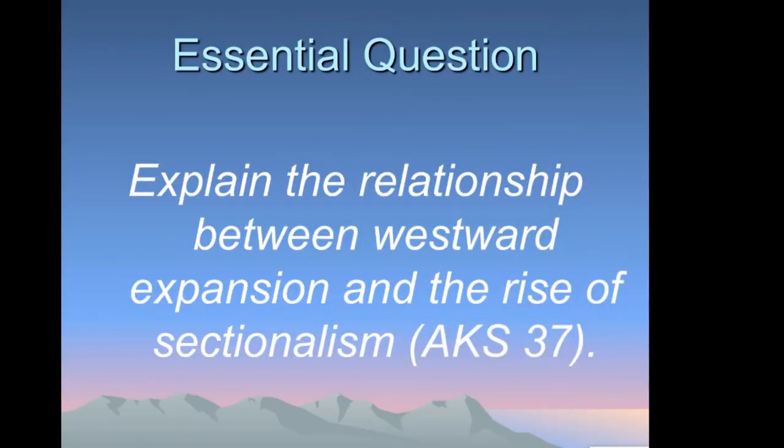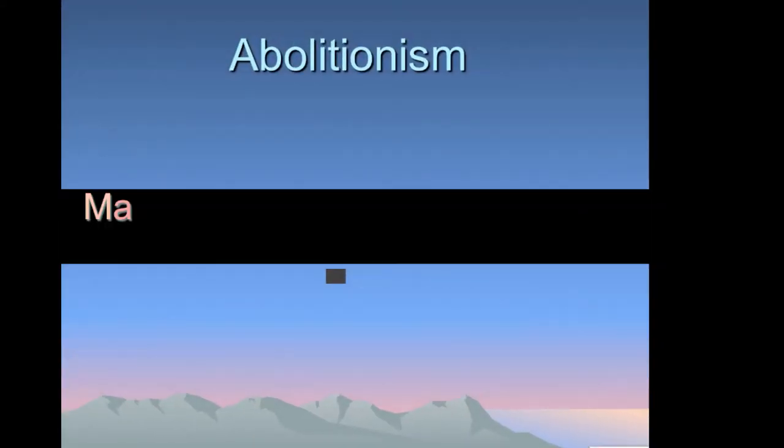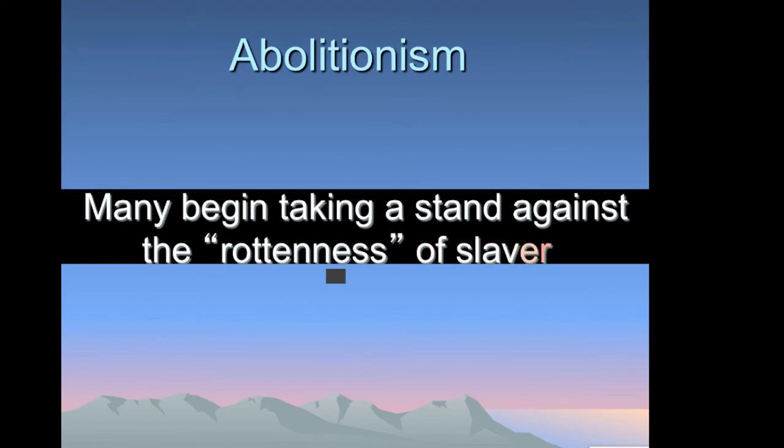The country began to expand westward, and as it did, more and more tension developed between the north and the south. Nat Turner's rebellion showed that slaves were not content being slaves — they wanted their freedom like anyone else, and would do anything to get it. Something rotten was going on in the south, and abolitionists were beginning to realize this in greater and greater ways, taking a stand against the rottenness of slavery.